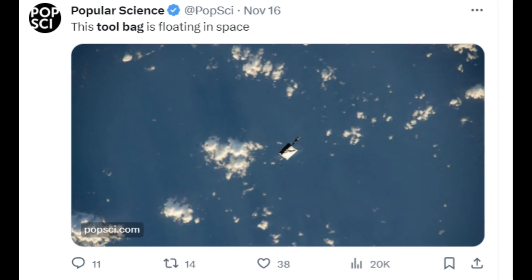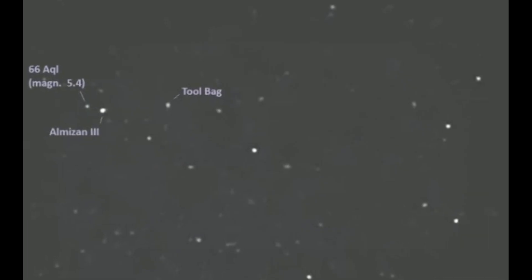When you drop something in space, you can't exactly pick it back up because it floats away and then it starts orbiting the earth. The internet is having a very good time on astronaut tool bag watch 2023, so I thought I would join the masses and today we will look at exactly what happened.